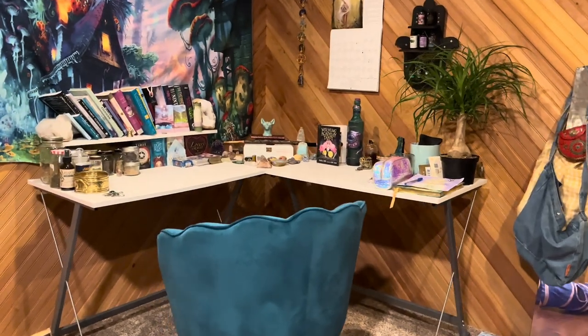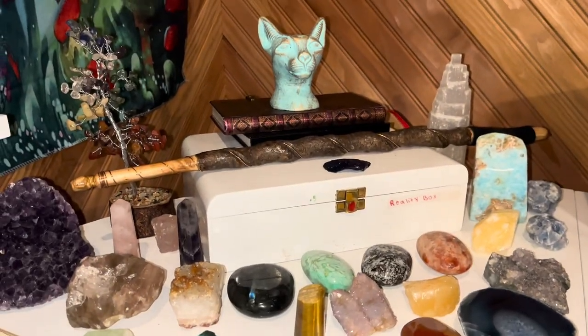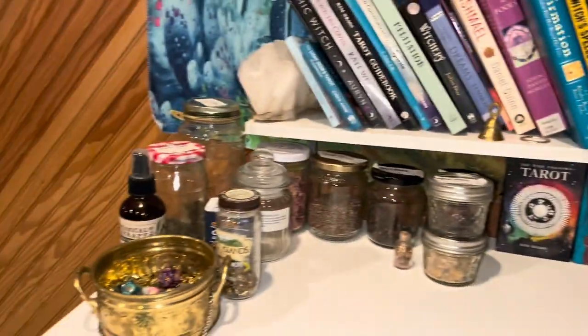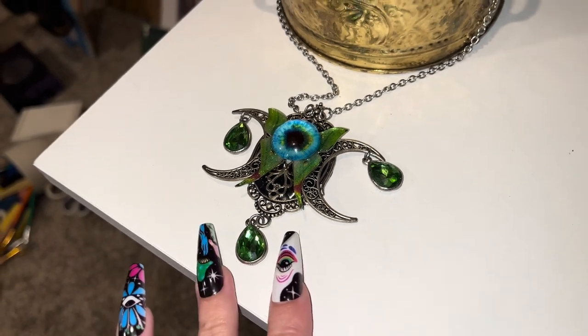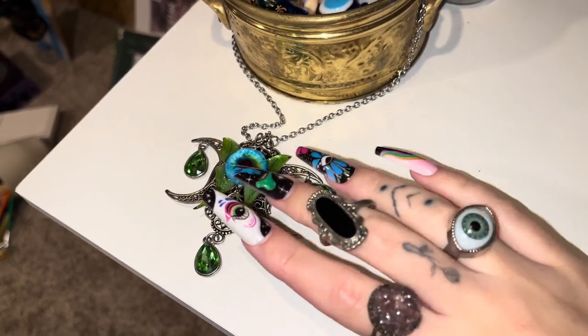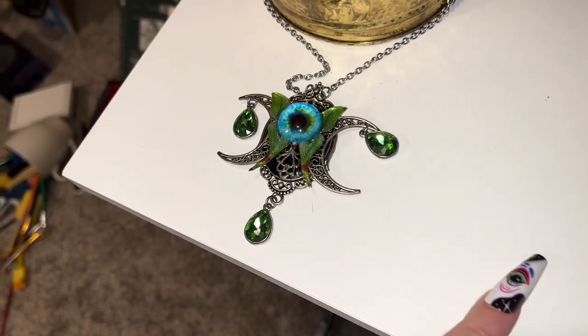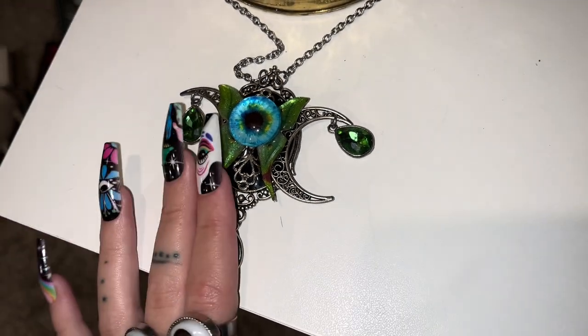So thank you guys so much for watching and I hope you enjoyed the video. Let's begin the altar tour. I think we're going to start over here. So this I got to actually wear yesterday — I usually wear it to the Renaissance Festival. It's like a little witchy town where you go into the woods and everything is like olden days, and it's so beautiful there. Anyway, I got this magical pendant there.